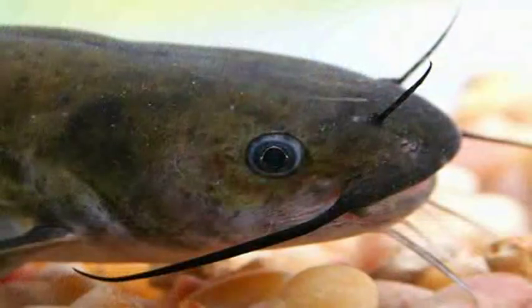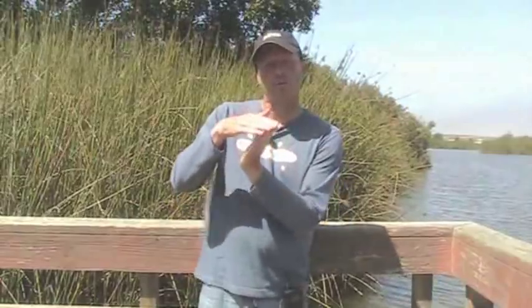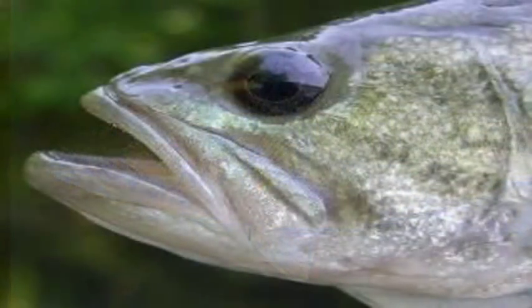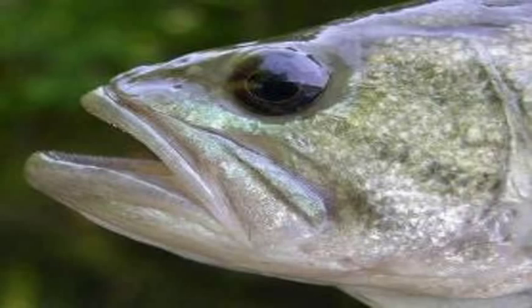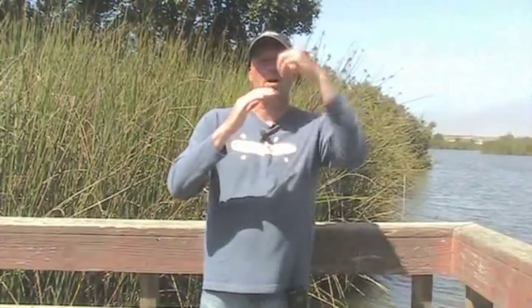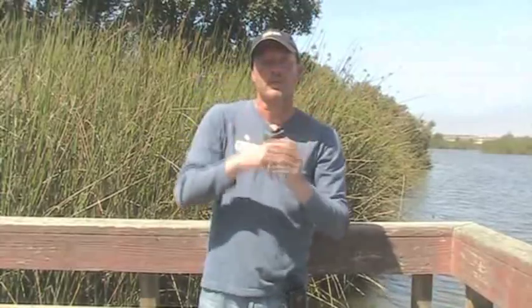Most bottom feeders will either have a mouth that's straight ahead but the lower jaw is smaller than the upper jaw, like a catfish or a carp, or it's angled kind of down. Fish that want to go up to feed — their jaw will be angled up, their lower jaw will usually be bigger than their top jaw. When they open their mouth, the water is actually going over the upper jaw quicker, so the suction actually comes from above. That's why they prefer to come up at an angle to a bait.